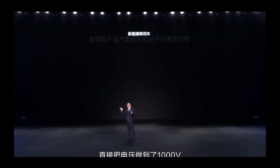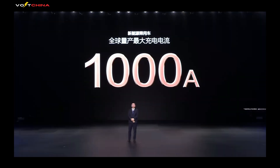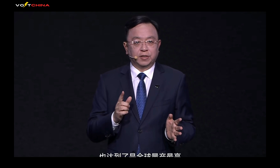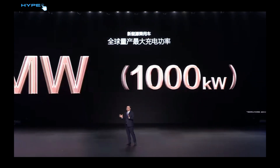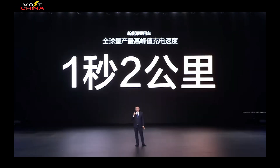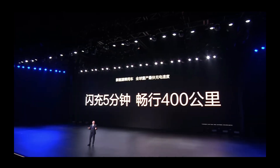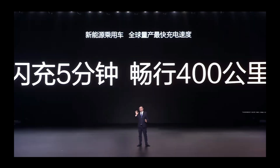The Super E platform supports a 1,000-volt high-voltage architecture with a charging current of up to 1,000 amps, achieving a maximum charging power of 1 megawatt. In other words, it can replenish 400 kilometers of range in just five minutes, equivalent to charging 2 kilometers per second. This charging speed is already approaching that of refueling a gasoline car, truly realizing charging as fast as refueling.